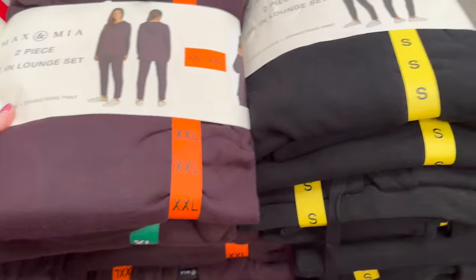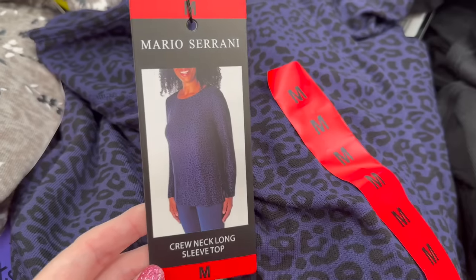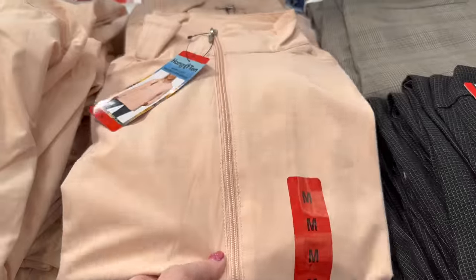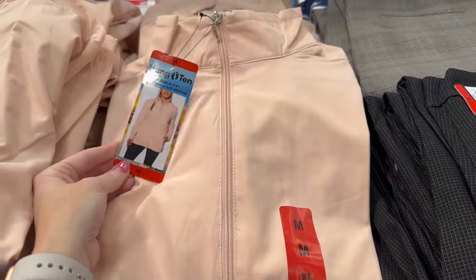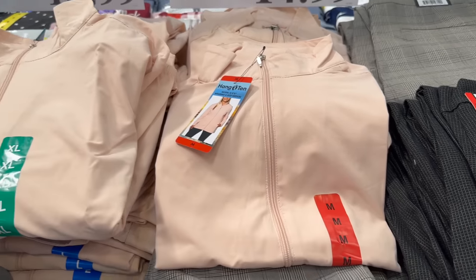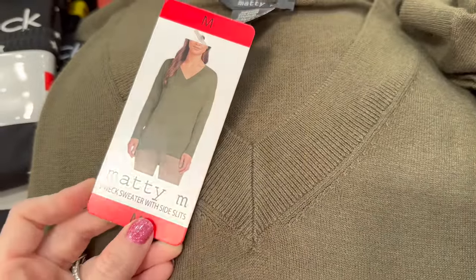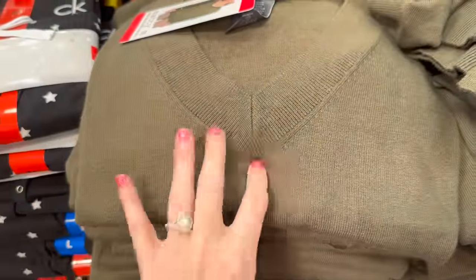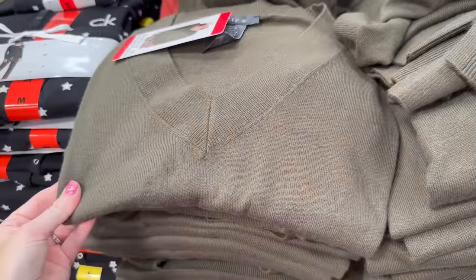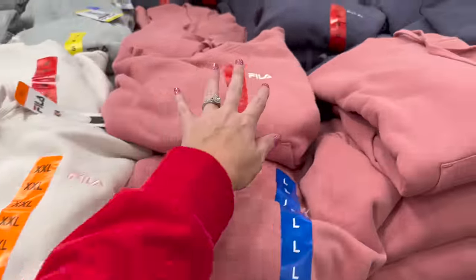They have two-piece live-in lounge sets, crew neck long sleeve tops on instant savings for $9.99, ladies hunting hybrid jackets for $14.99, and V-neck sweaters with side slits that cover your booty — perfect for leggings — for $15.99 in multiple colors.